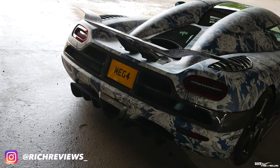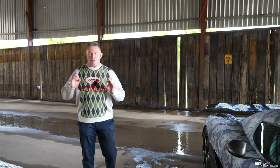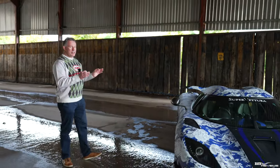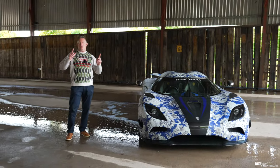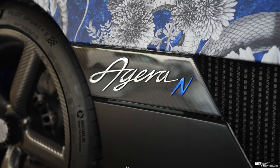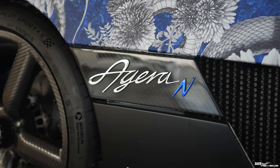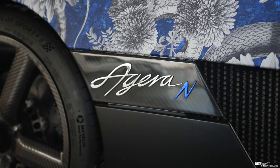These cars are one-of-ones anyway, but this car itself became the Agera N following that customisation project with the new owner. It was then named the Agera N, with the 'N' being one of the initials of that new owner's name. The car branding was changed to incorporate that new naming convention, so all the car labels and signatures were put on the car as 'Agera N'.